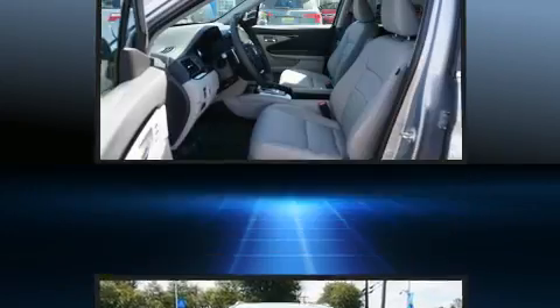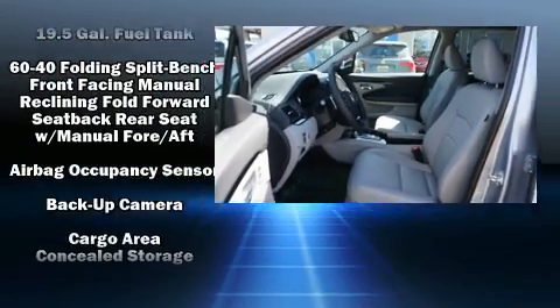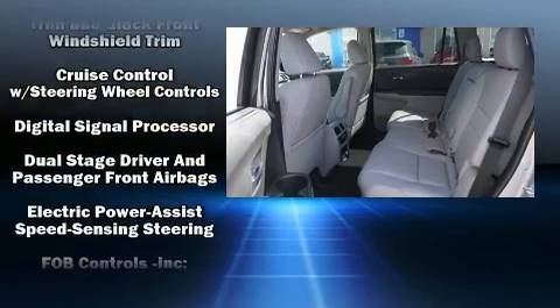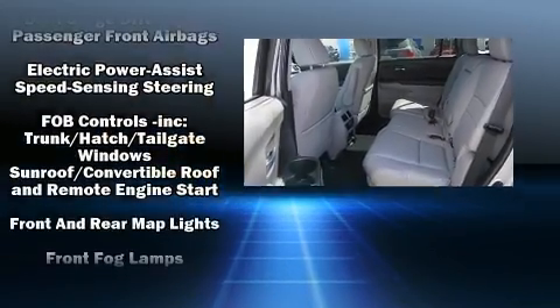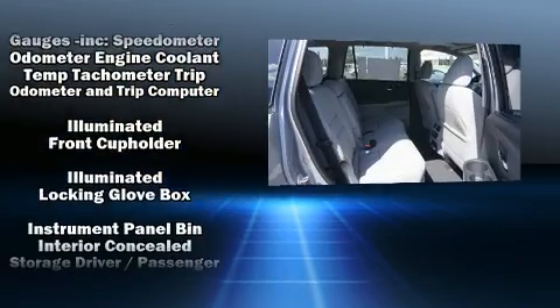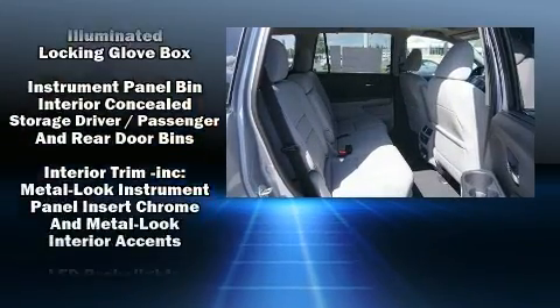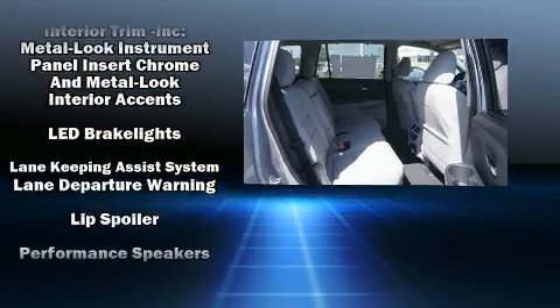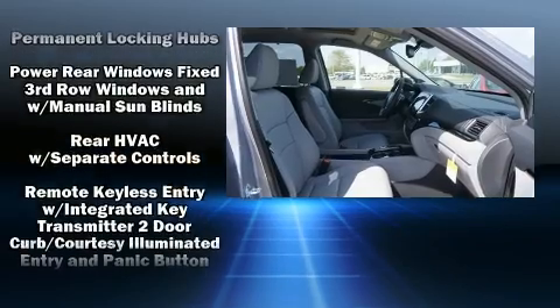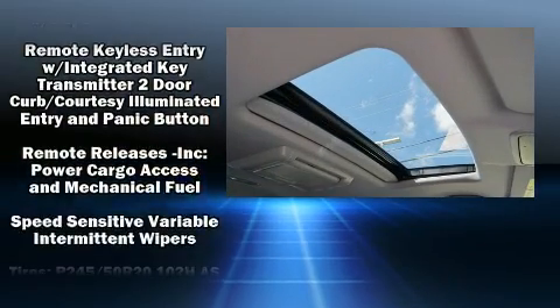Rear LCD monitors provide entertainment that your passengers will appreciate no matter how far the drive. Safety equipment has been integrated throughout, including dual front impact airbags, traction control, ignition disabling, and four-wheel disc brakes with ABS. With electronic stability control supplementing mechanical systems, you'll maintain precise command of the roadway.